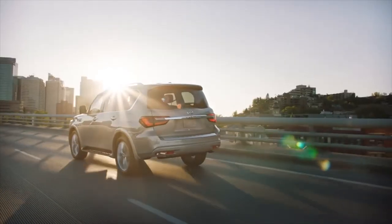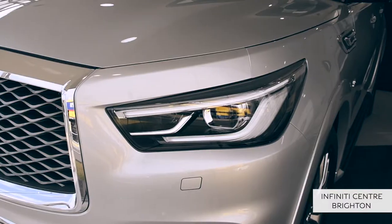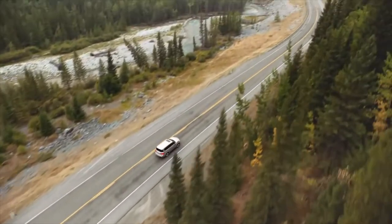Fashioned with a sophisticated edge and etched with 22-inch alloys, a double arc grille and Infinity Signature Eye-inspired LED headlights, the QX80's exterior is designed to be a timeless piece of luxury machinery.